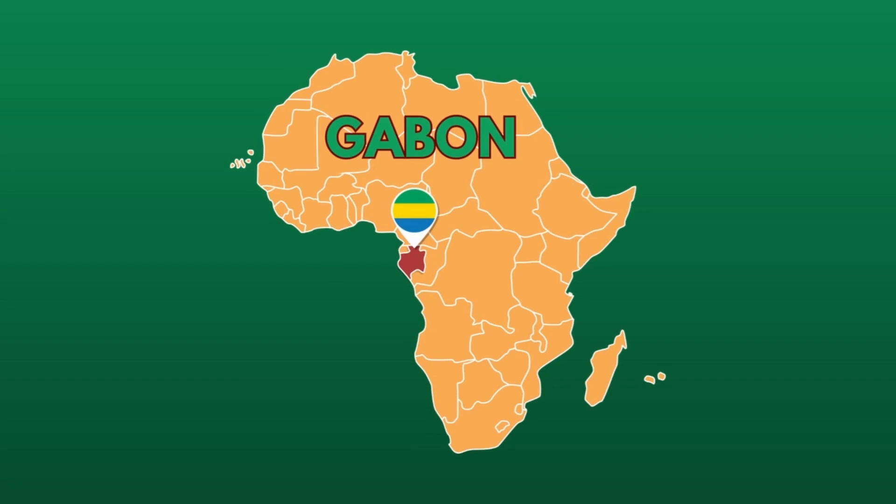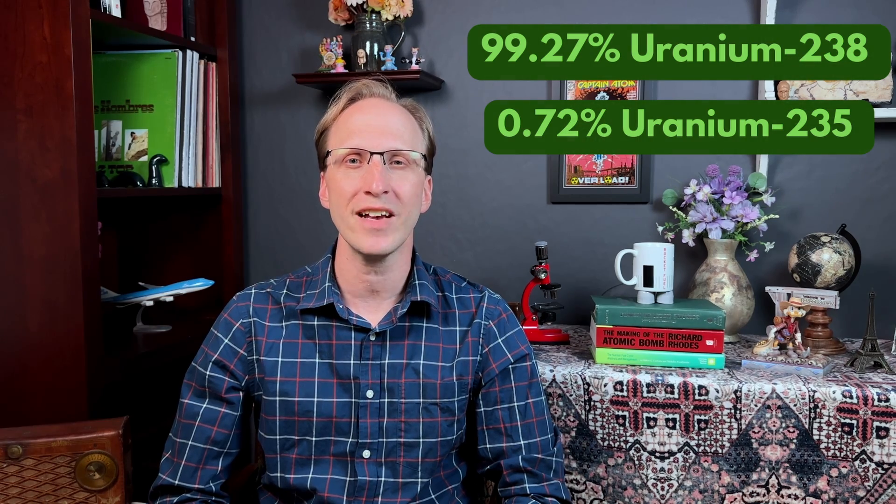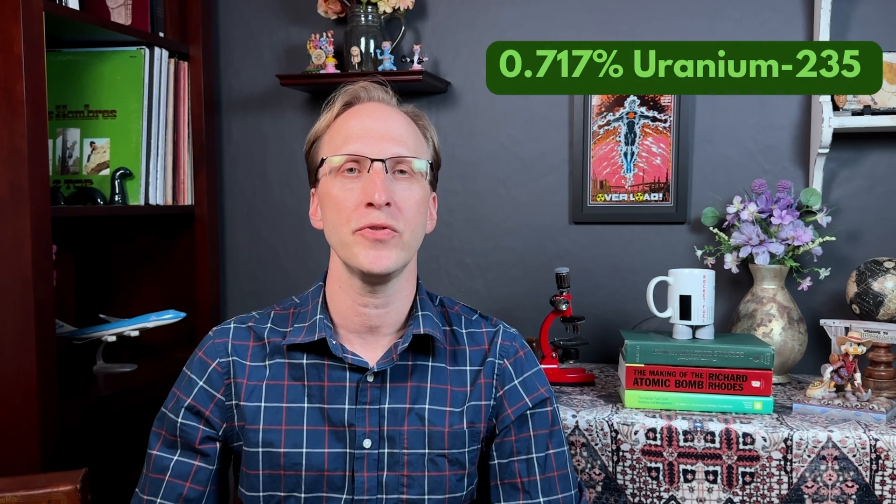In 1972, scientists studying samples from the Oklo Uranium Mining Facility in the African country of Gabon noticed something odd. Natural uranium deposits should have 99.27% uranium-238 and 0.72% U-235, but these samples had less U-235 than expected. Some samples showed as little as 0.44%, and further sampling showed the mine only contained an average of about 0.717% U-235. That's about 200 kilograms of missing uranium-235 from this mine.